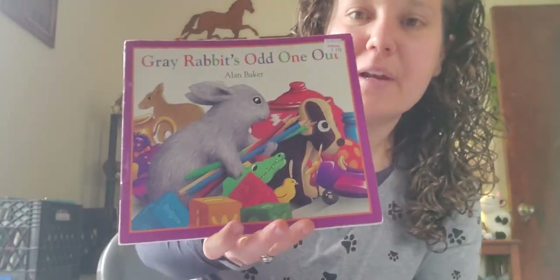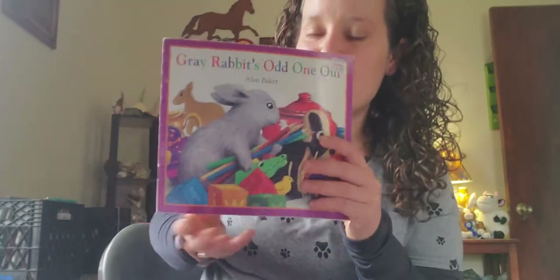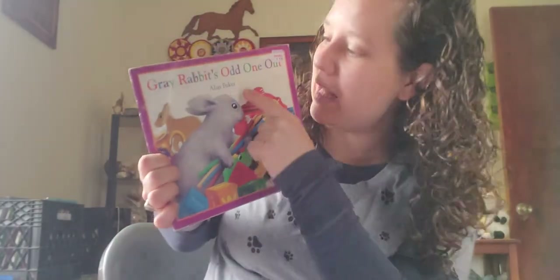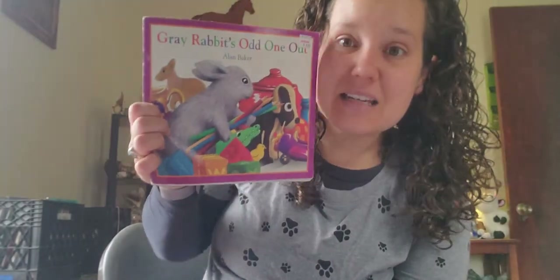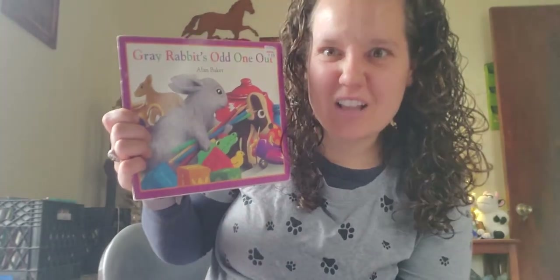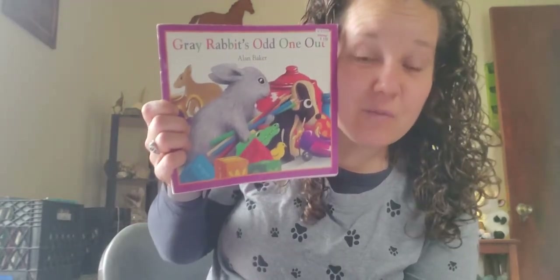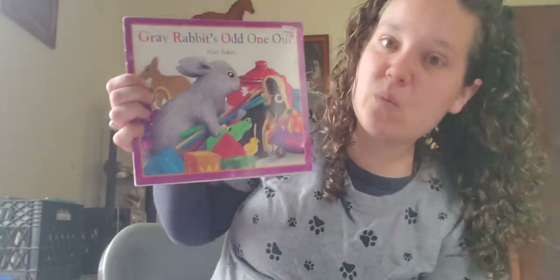Today we're going to be talking about things that are the same and things that are different. So if I have an apple and an orange, they're both fruit, right? But they are different colors. So an apple and an orange are kind of the same but they're also kind of different. Today our story is called 'Gray Rabbit's Odd One Out' by Alan Baker. He's going to look around and find things that are different — things that are not the same. Alan Baker has a lot of books about rabbits and bunnies, like 'Black and White Rabbit's ABCs.' You can type in Alan Baker on Google and find more books, maybe on YouTube.